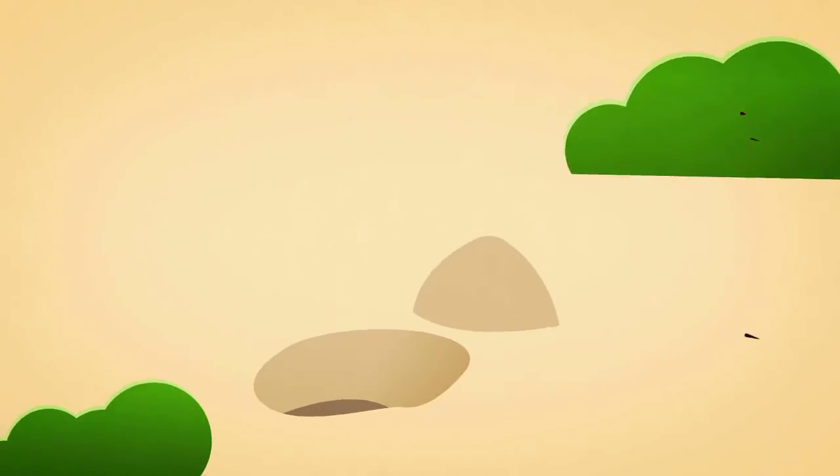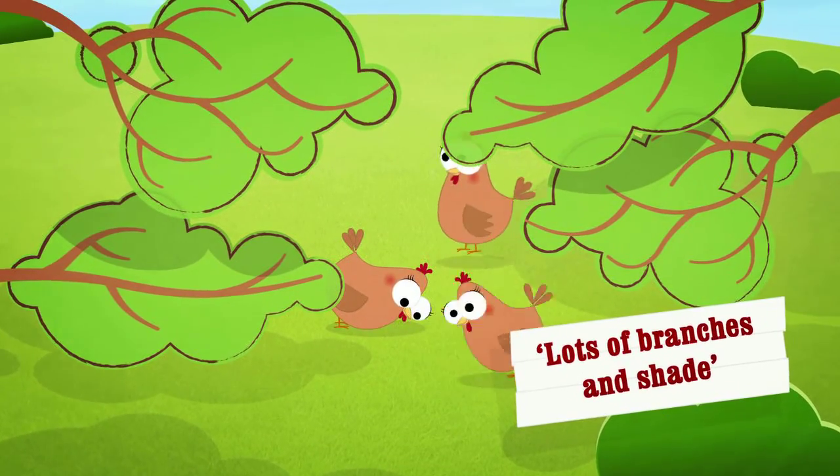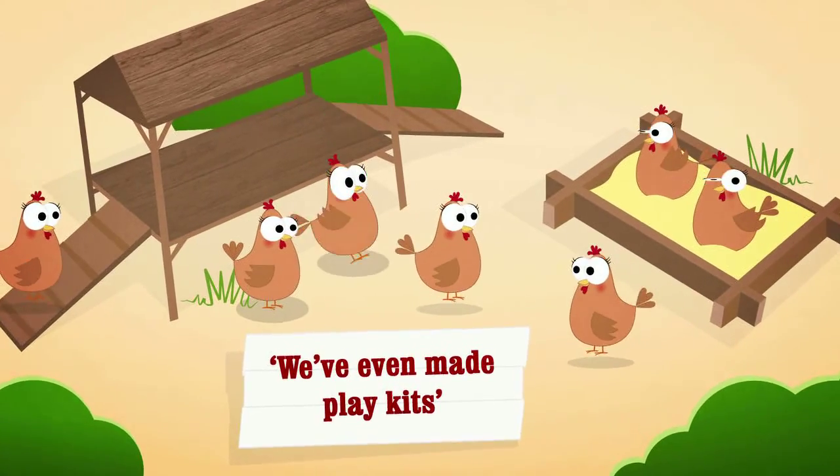So we plant lots of trees and bushes for them to explore. With branches to perch on and shade from the sun. We've even made play kits where hens can have fun.